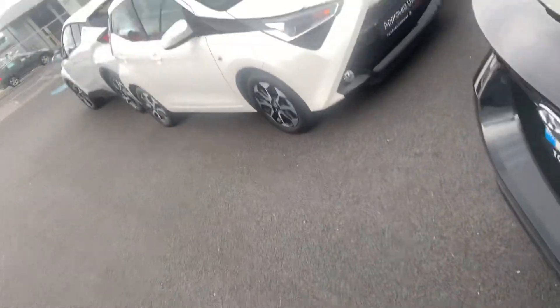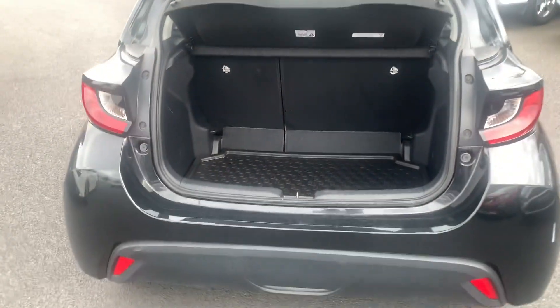In the back we have two ISOFIX points. Ample space in the boot.